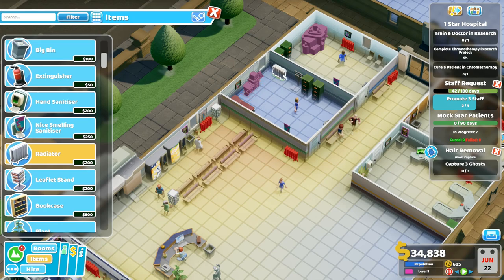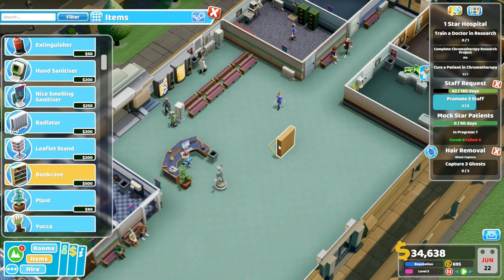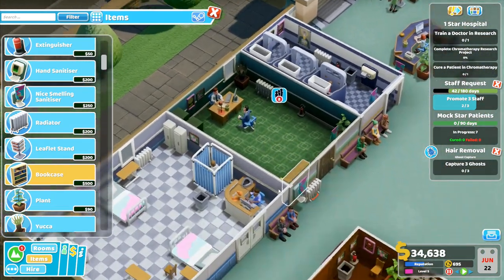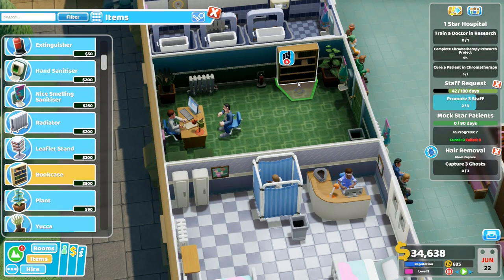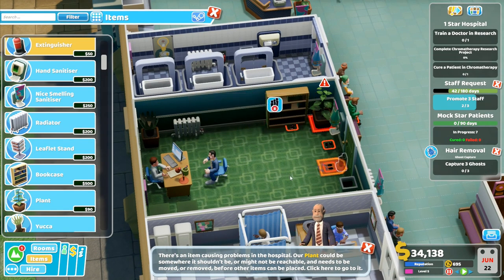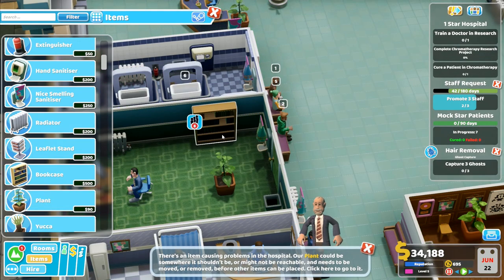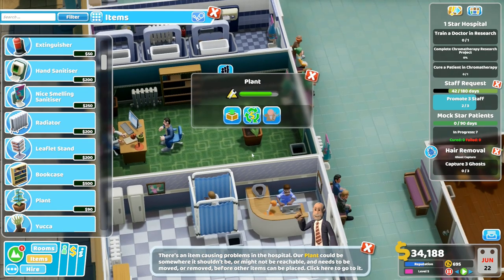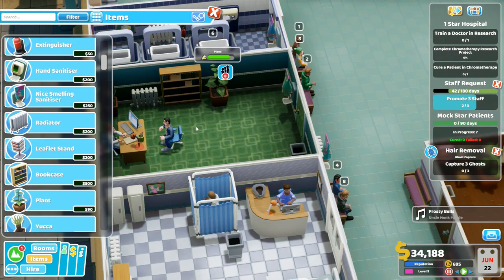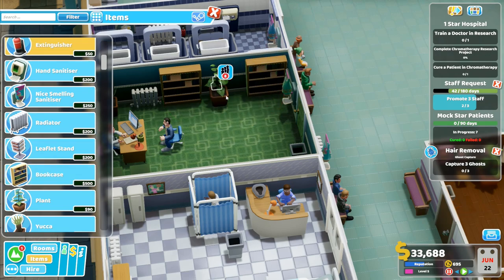That room over there doesn't have a heater. We could do with that room having a heater, so we'll put a heater over this side like that — that's going to warm that room up. And then I've already got a leaflet stand, and now I'm able to use a bookcase. I've always felt that the doctor's office is just wrong without a bookcase — this is what we need. We need the bookcase in here. That's not going to work like that, so I'll move the extinguisher a minute, move that one over there, and then the bookcase can be moved over here. The plant can go there like that.